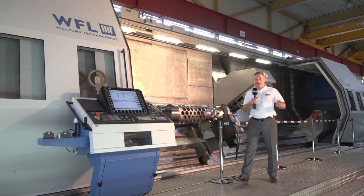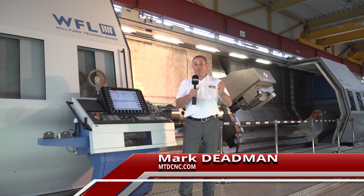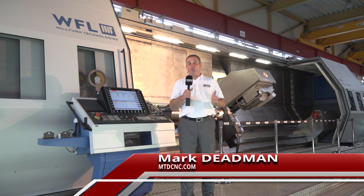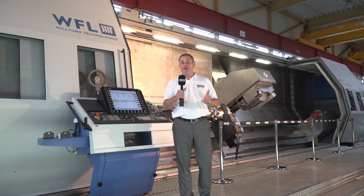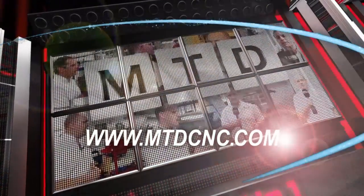We're here at WFL in Austria. These guys produce some of the largest Milturn machines in the world. We're here for the world premiere of the M200 Milturn. MTD-CNC, bringing you the latest engineering news via video media.